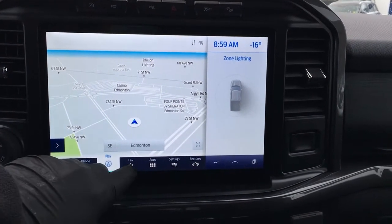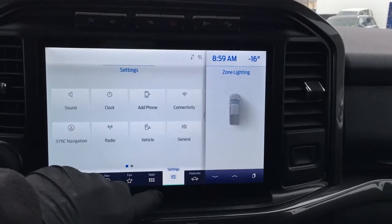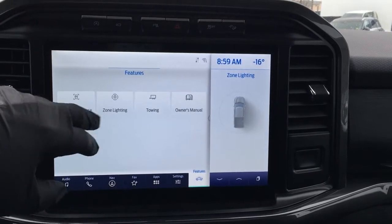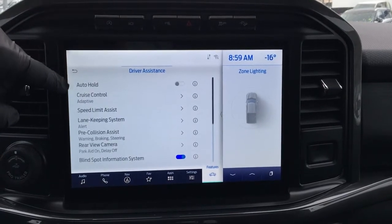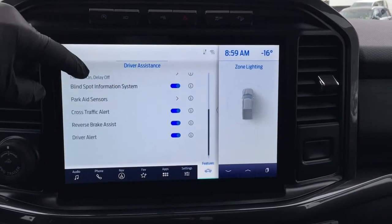From the home screen, it has audio controls, phone navigation, favorites, apps, and settings, as well as other features such as driver assistance, zone lighting, towing, and owner's manual. Under driver assistance, there are always great safety features: auto hold, adaptive cruise control, speed limit assist, lane keeping system, and a whole bunch more.